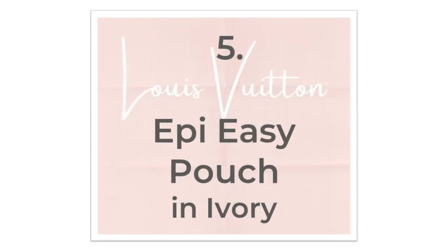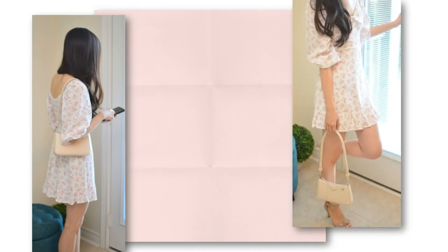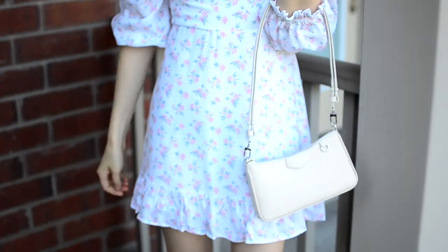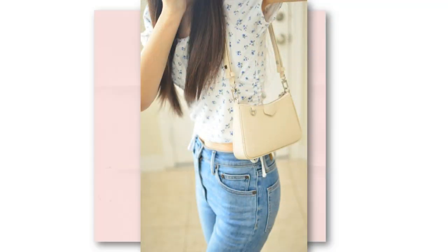First up is the Louis Vuitton Epi Easy Pouch in the Irie color. I have a video about all the pros and cons of this bag that you can find on my channel. I like this bag because of its feminine shape, its simple design, and the fresh neutral color. This bag would be perfect if it was just a little bit bigger, but I make do. It can be worn with a leather strap over the shoulder and also crossbody. The little silver strap it came with is a good option too.